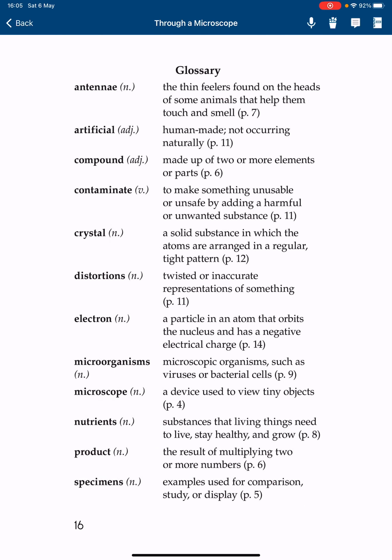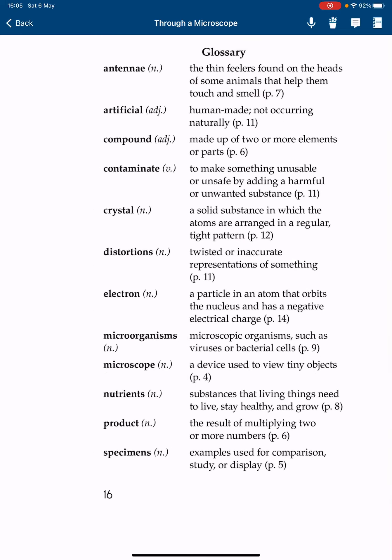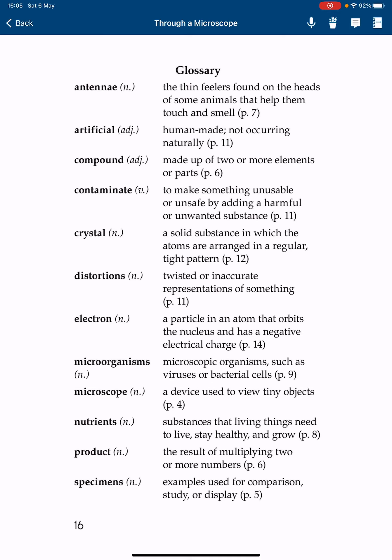Here are some new words in case you didn't catch anything. The word specimens means examples used for comparison, study, or display.